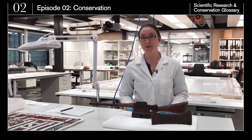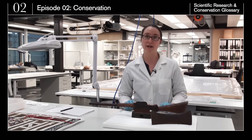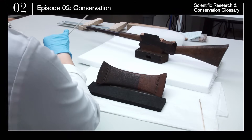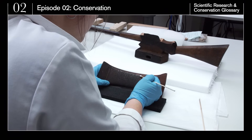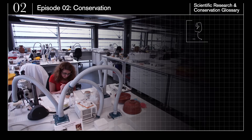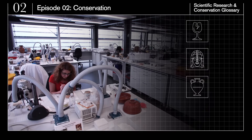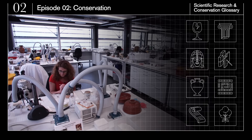Conservation is the care and preservation of the museum's objects. The British Museum's conservators use their expertise to clean or repair objects. This is known as remedial conservation. They specialise by material types – glass, metals, ceramics, paper, stone, wall paintings, mosaics or organic objects.